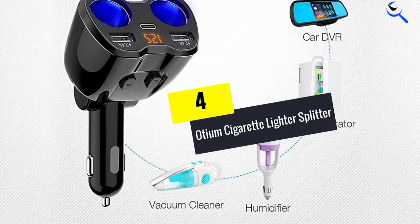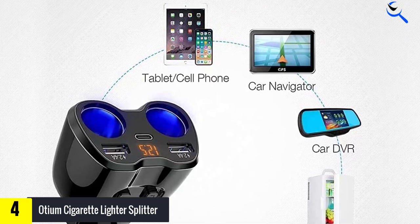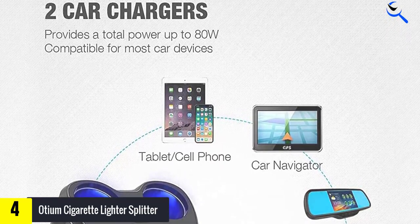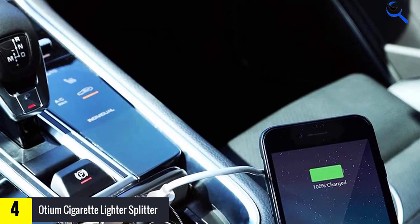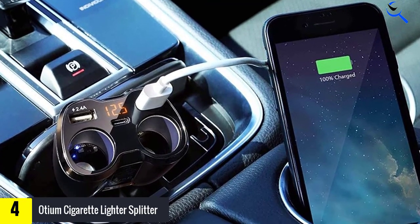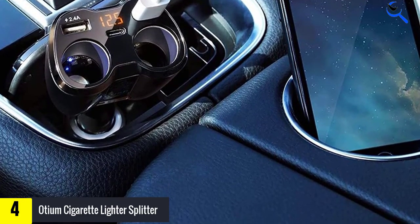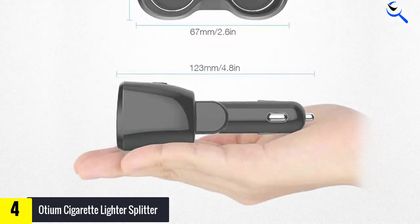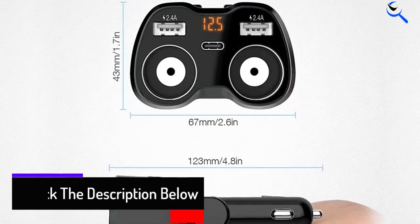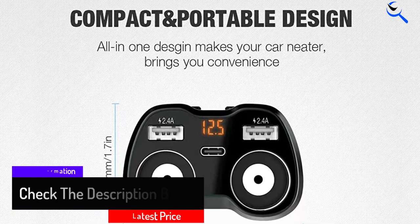Moving on at number 4, we have the Oceum Cigarette Lighter Splitter. Oceum is also a renowned brand and has sold thousands of car accessories. The Oceum USB-C Car Charger is the second choice for the best cigarette lighter splitter on this list. It comes with two car socket chargers and an independent switch so that connectivity will not be a problem. The max power rating for this unit is 80 Watts. There is also an additional USB Type-C port with 1A output for iOS and 1.5A output for Android devices.